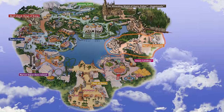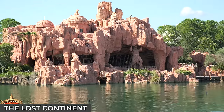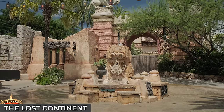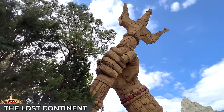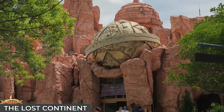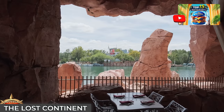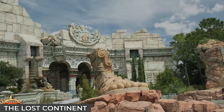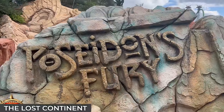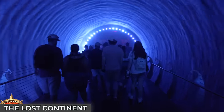Travelling north from Seuss Landing, we'll come to the Lost Continent, a land steeped with myths and legends, drawing heavily from Greek, Middle Eastern and Mediterranean influences. A very small land these days since the expansion of the Wizarding World of Harry Potter, but it still contains the Mythos Restaurant, which many consider to be the best restaurant at Universal. For a long time its sole attraction was Poseidon's Fury, a high-tech theatre attraction known for its elaborate theming and special effects, including its impressive water vortex tunnel.